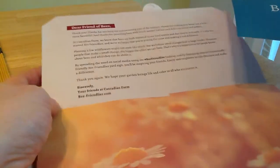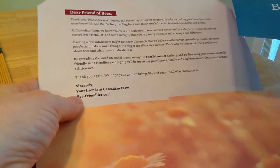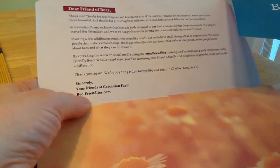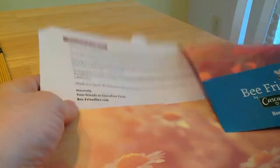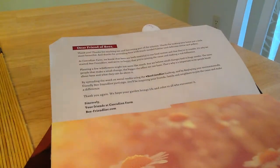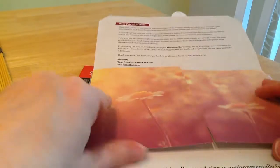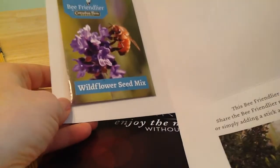I will be giving these away. I'm not sure who sent them to me, but probably both of them. I'll be giving these away because even though I do want bees out there, I don't want to attract them. I use butterfly plants instead, so I'll be giving these away to staff.